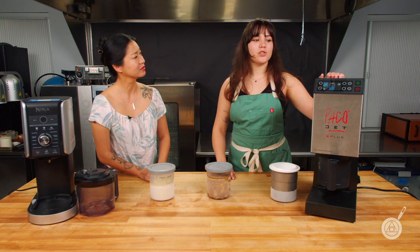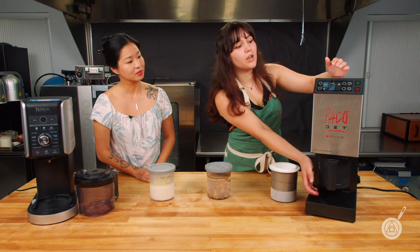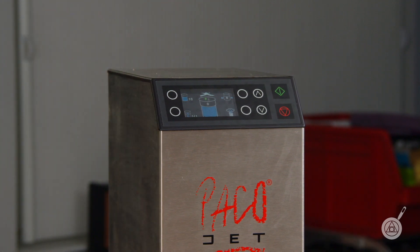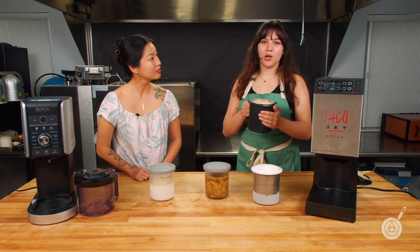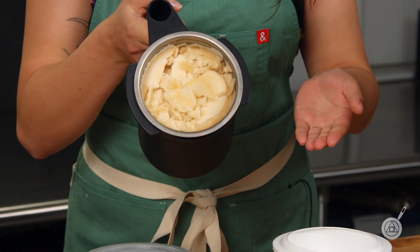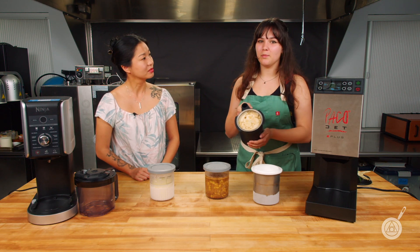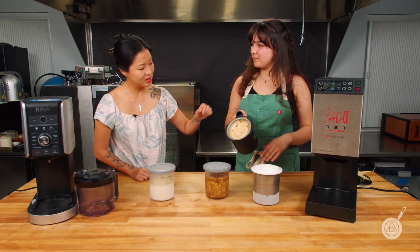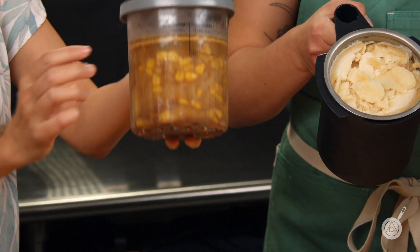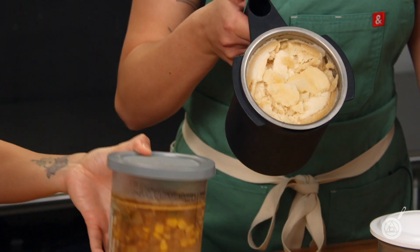We can go ahead and start our Pacojet. I have this set to 10 spins — that is the whole entire canister — and I'm just going to hit go. So we just spun our soup in the Pacojet, and as you can see, it is fully pureed. It is still frozen, but we are going to go ahead and put this in the pan, thaw it out, add some heavy cream, and make it into a lovely soup. You can see all these chunks and solids before, and you just compare it against that — it's now completely consistently smooth.